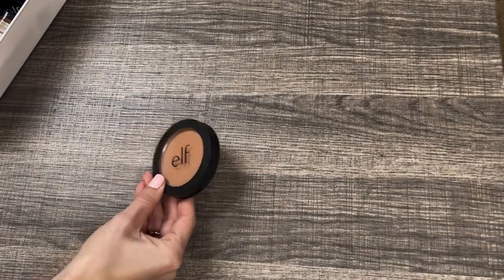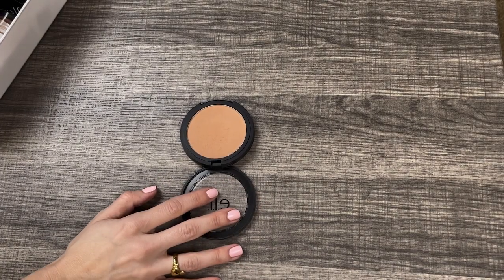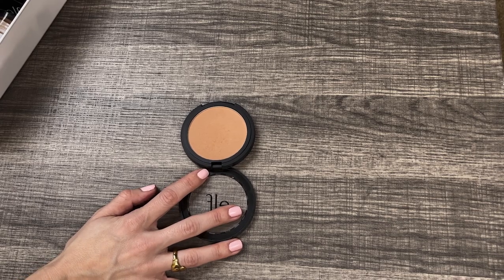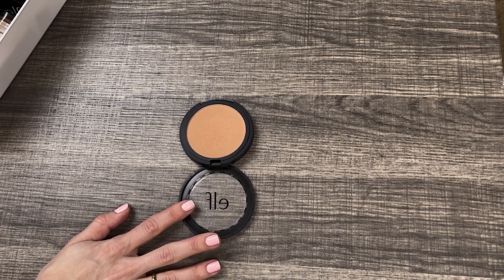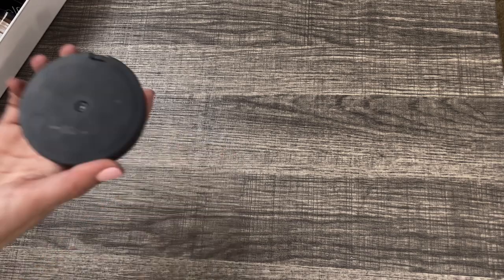Next up we have the e.l.f. Primer Infused Bronzer in the shade Perpetually Tan. I actually did declutter this previously in a past declutter last year, but I removed it from my declutter pile and kept it. But I think this time I am going to actually declutter it. It's a little warm for my liking; I really can only wear this in the summertime when I'm very tan, and there are other bronzers that I prefer over this one. It is a really nice drugstore affordable matte bronzer if you can find your shade.